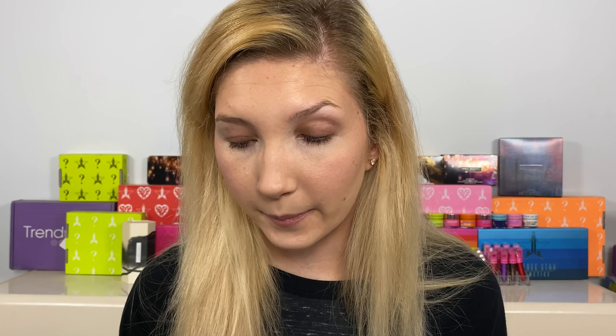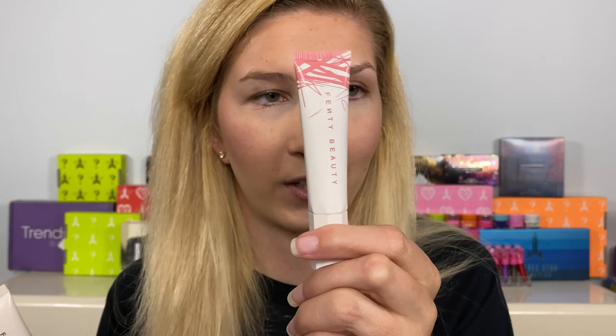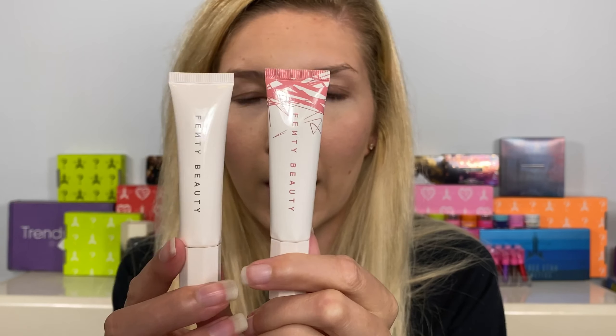The Snap Shadows are $25 each, the brow wax is $20, and the lip balm is $18 each. So let's first go through the lip balms and try out the shade Pinch Me. Love the packaging — this is the packaging of the colored balm versus the regular balm; it's easy to tell the difference.